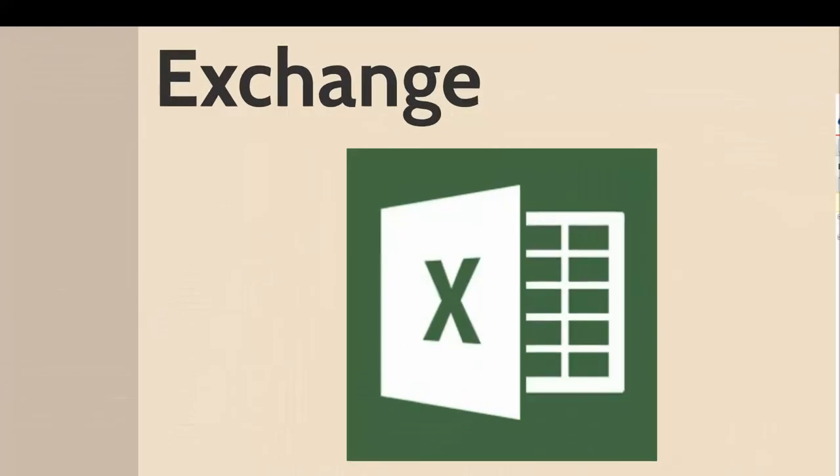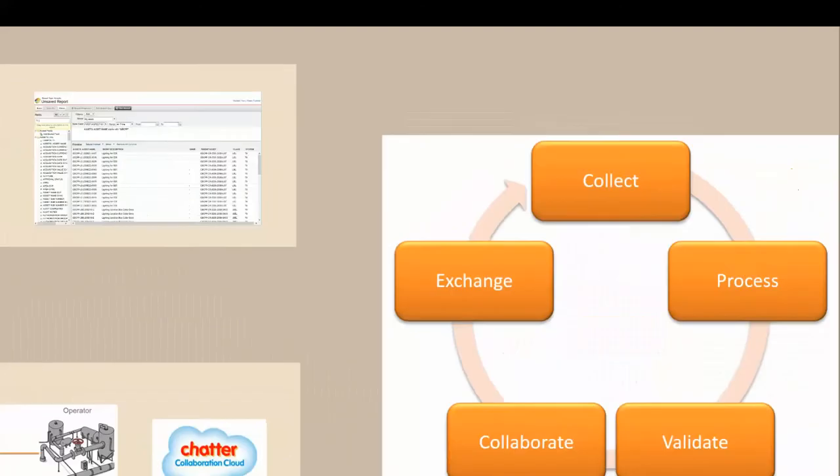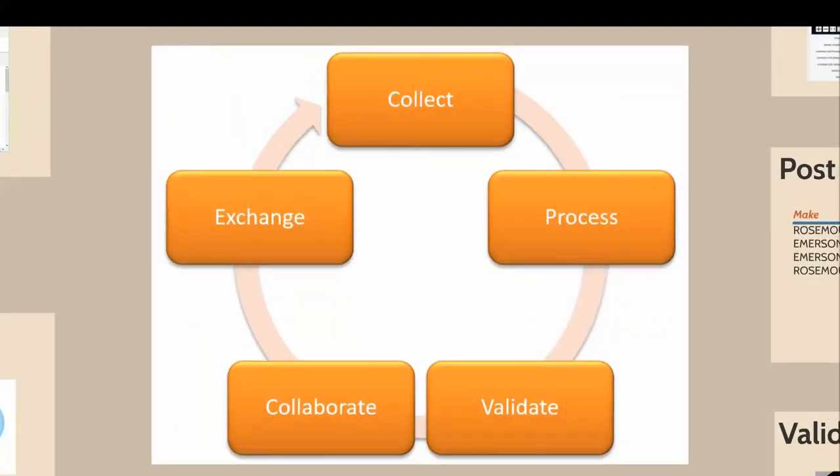For exchanging the information, the most simple way is via a spreadsheet. Most companies have very rigorous data governance on what can and can't go into their EAM — their SAP Oracle systems — and they'll generally have an upload template. We'll pass a spreadsheet back. We have a very comprehensive report builder that allows us to put out spreadsheets in pretty much any way we want and send it back to the systems. So that's how we do it: we collect, process, validate, collaborate and exchange.